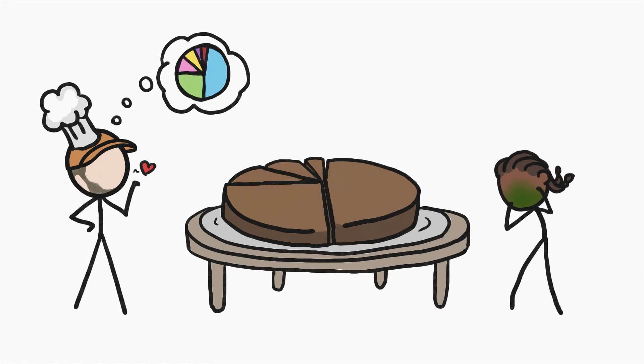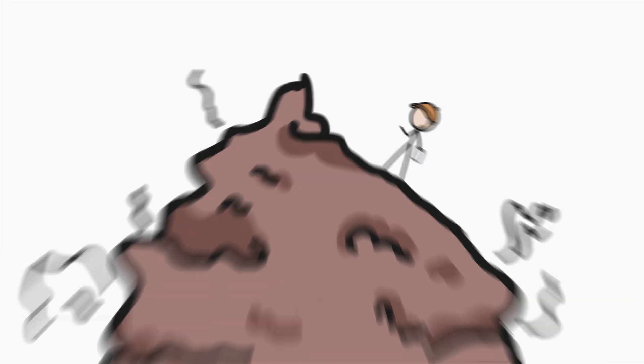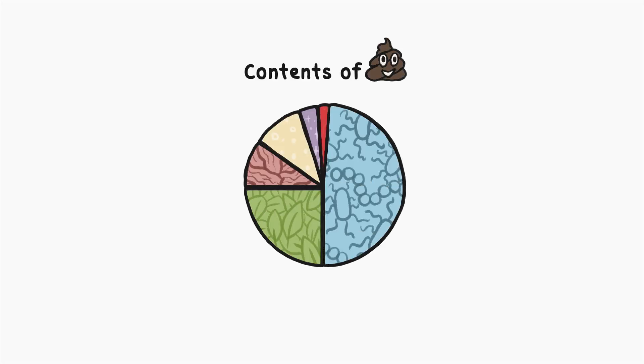In fact, let's make a fecal pie chart. Hi, I'm David, and this is MinuteEarth. Here's our pie chart of everything that's in poop.